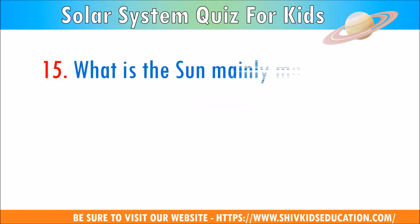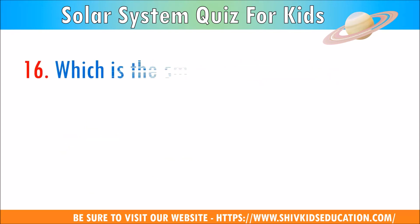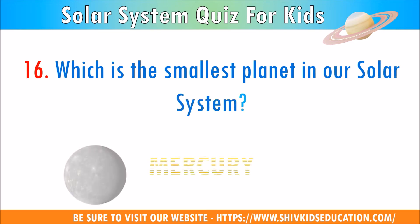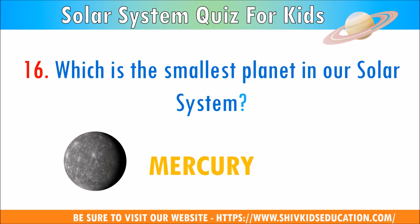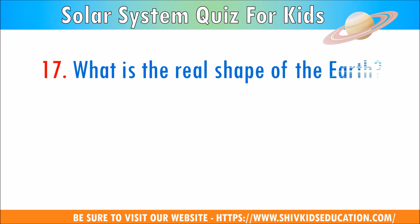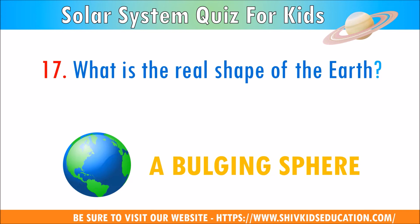Question 15: What is the sun mainly made up of? The answer is gas. Question 16: Which is the smallest planet in our solar system? The answer is Mercury. Question 17: What is the real shape of the Earth? The answer is a bulging sphere.